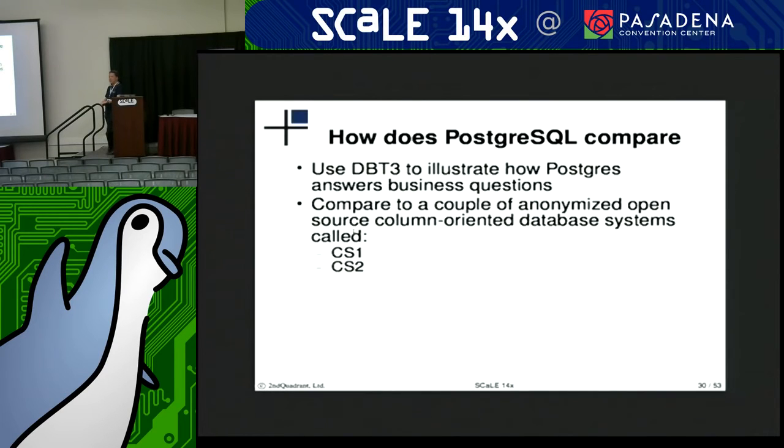Using the TPCH workload, we want to take a look at how Postgres compares to what some of these column stores can do — see how much room there is to gain. I took a look at a couple of open source column-oriented databases, which I'll anonymize as CS1 and CS2.